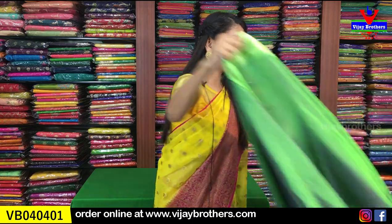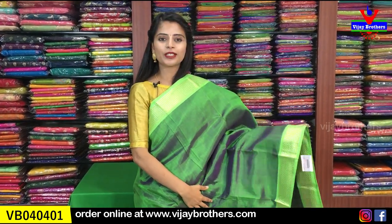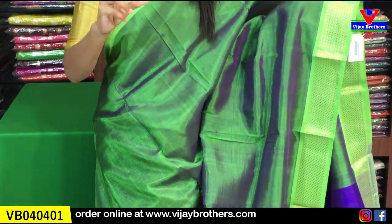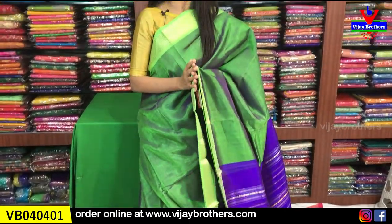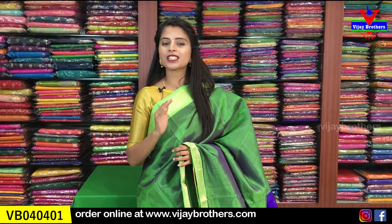So today the first sari we are showing is a green and blue color combination. As you can see, it's not a simple green — it's double shaded. One side looks green and the other side looks blue. The complete sari has a brinjal shade. It's very comfortable to handle and dignified-looking at the same time. If you want to carry an official, dignified look, this sari is a great choice.